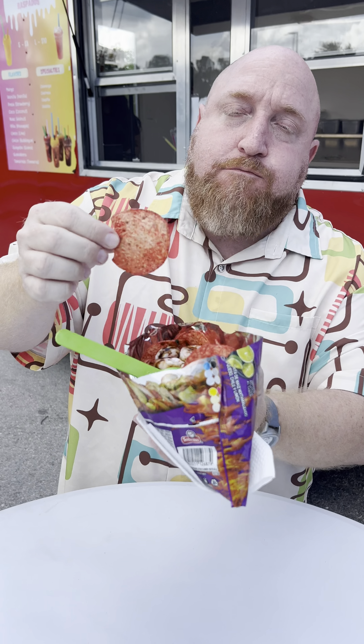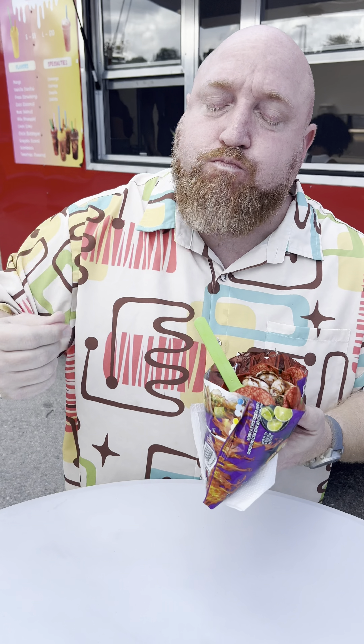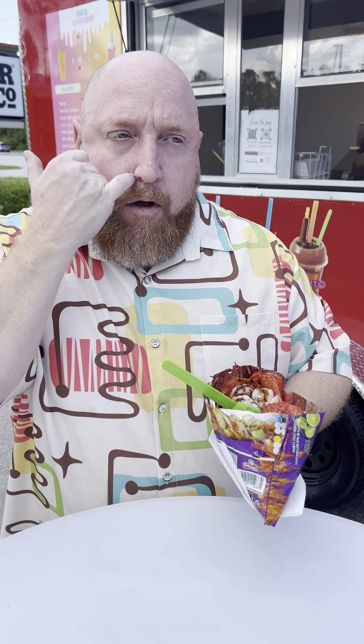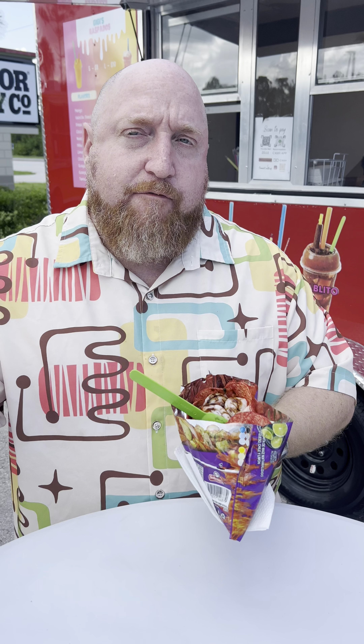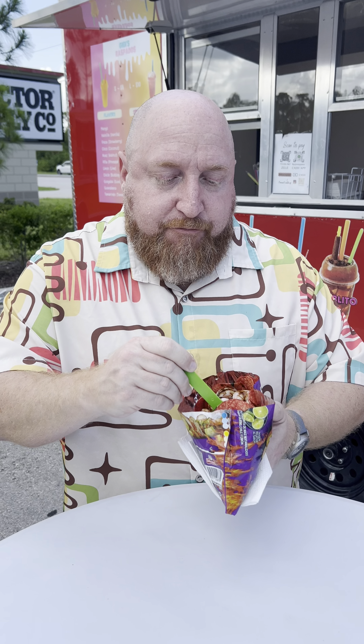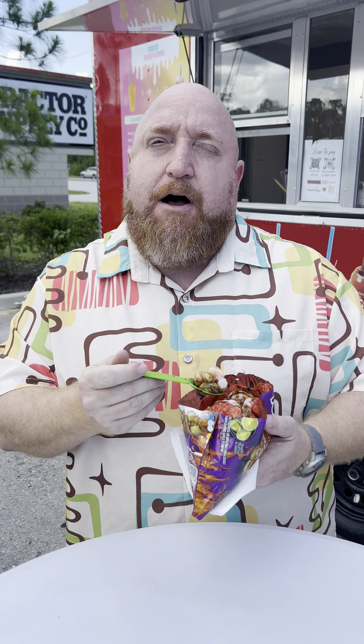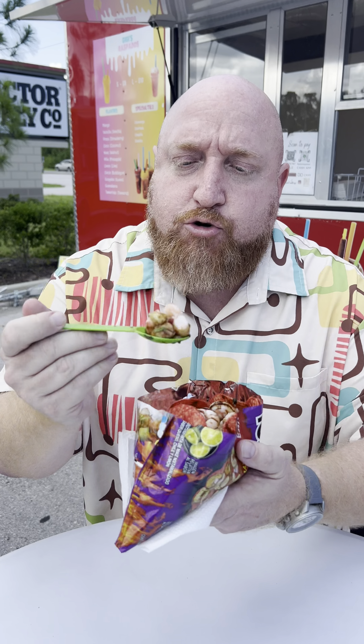Look at that — we got the shrimp, we got all these fresh ingredients. I've got the spicy tostitos. I'm tasting the ceviche. Definitely more of a pickle flavor. The ingredients are very fresh. I'm also tasting a hint of almost like a sweet vinaigrette flavor. Super fresh, but definitely that pickle flavor as well, which is that ceviche flavor. You got the fresh shrimp.